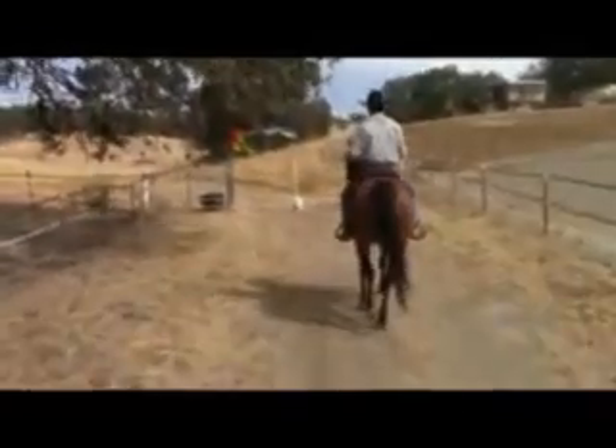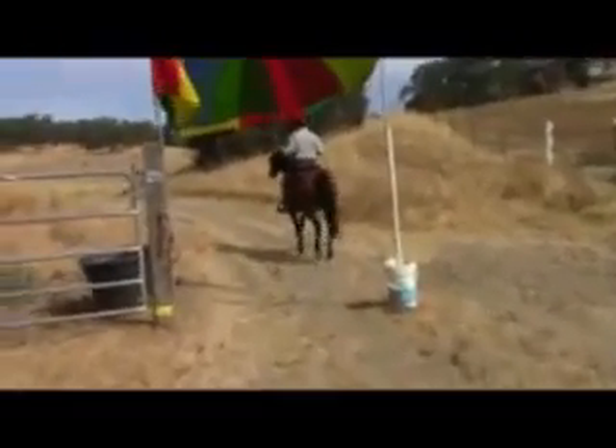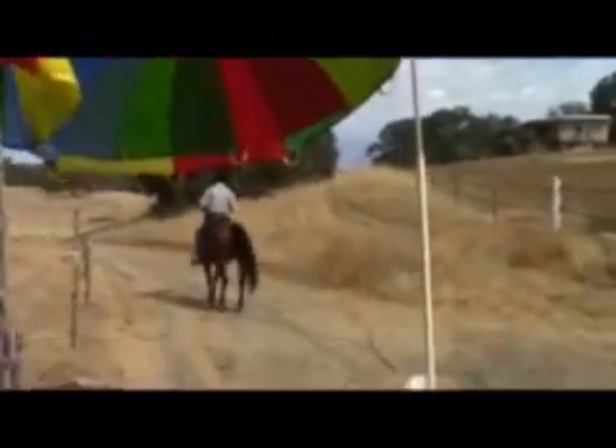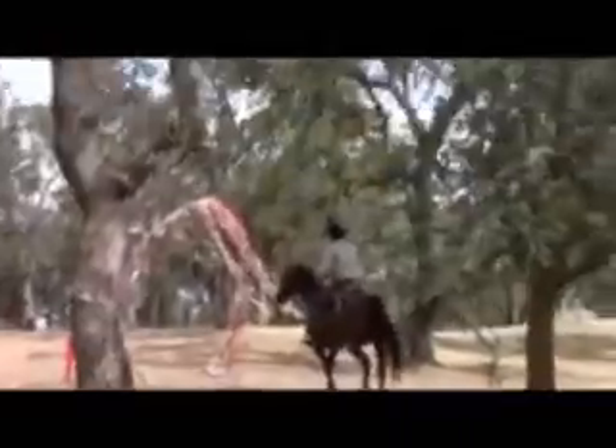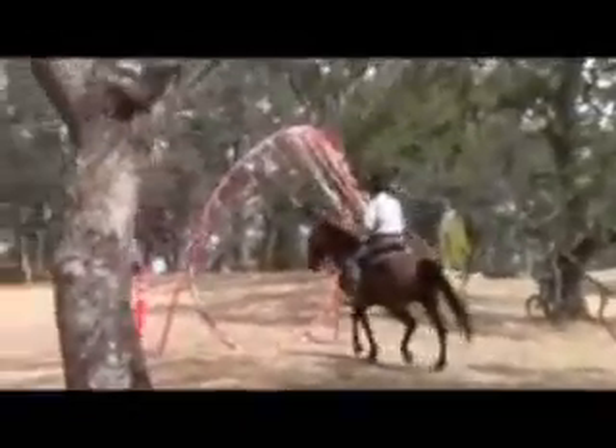This is part two on the obstacle course — having your horse go through new environments, seeing new things, and learning how to control themselves. This mare is not as well trained as the gelding I was riding in part one, but she does some things pretty good and other things not so good.